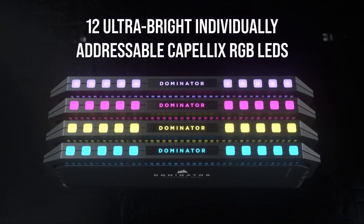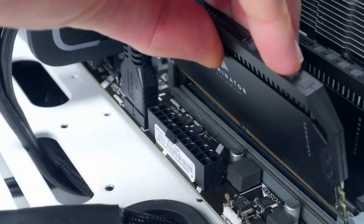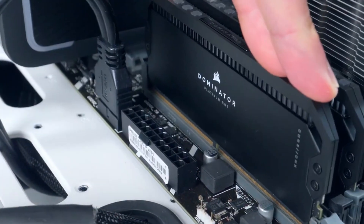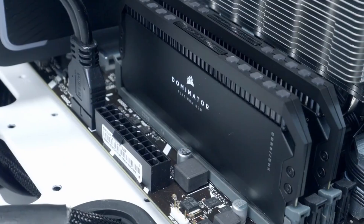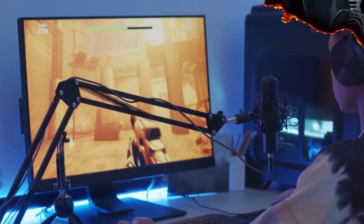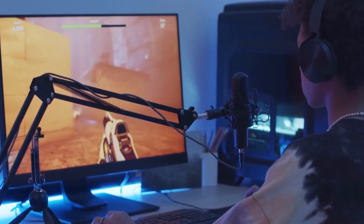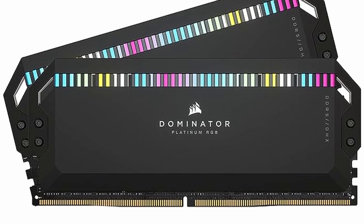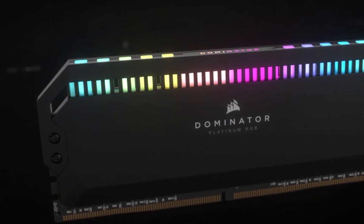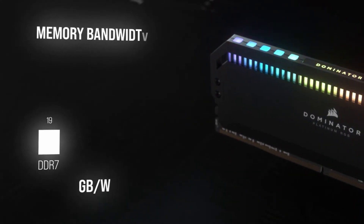The incorporation of customizable RGB lighting adds an element of personalization to the product. With the transition to DDR5 technology, the Dominator Platinum RGB DDR5 RAM paves the way for a new era of memory performance. If you're seeking top-tier performance and aesthetics that complement your high-end setup, the Corsair Dominator Platinum RGB DDR5 RAM is undoubtedly worth considering, as its small shortcomings are overall covered by its significantly strong performance.